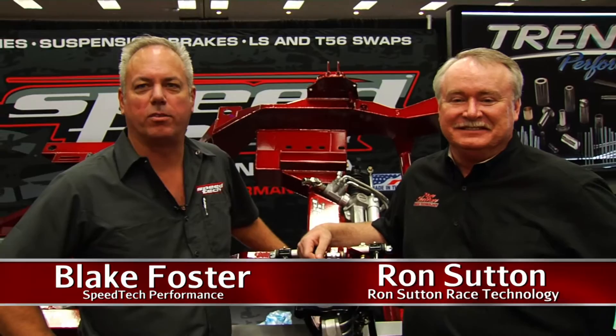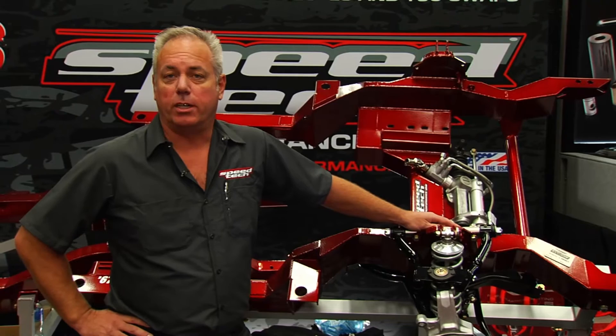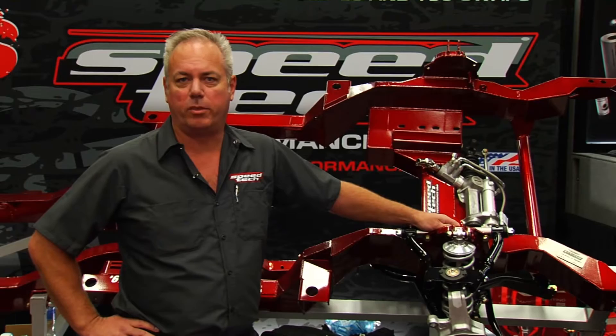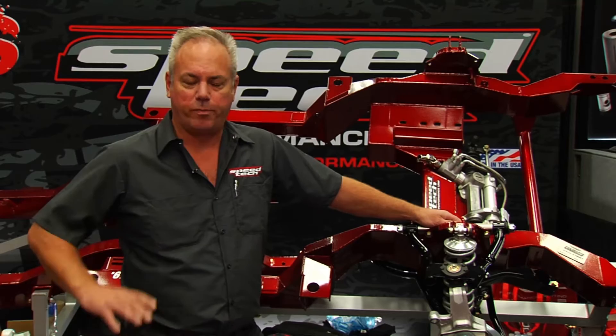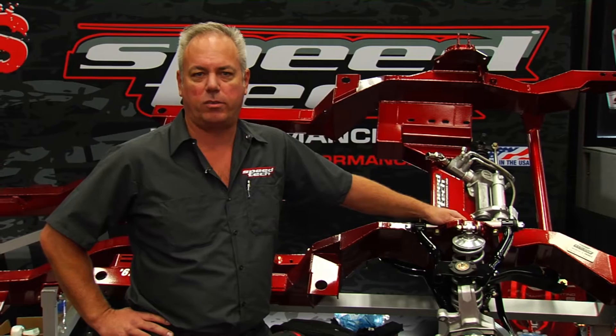I'm Blake Foster, president of Speed Tech Performance, and I'm here today with Ron Sutton. We're going to go over our new extreme subframe that fits 67 to 69 Camaros and 70 to 81 Camaros. This year we decided to launch them at the 2015 SEMA show — it's been a great show with lots of interest. We hired long-time race suspension designer Ron Sutton to do the final fine-tuning and geometry locations on these chassis and subframes.